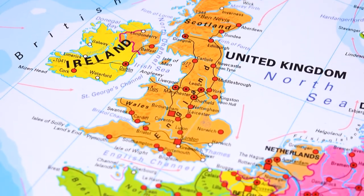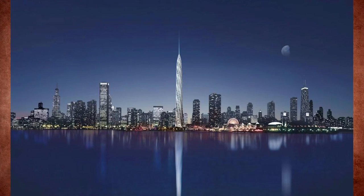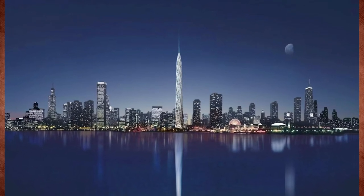Due to Brexit, the United Kingdom is excluded. However, even in that case, the tower spire would be 40 centimeters higher than The Shard in London.